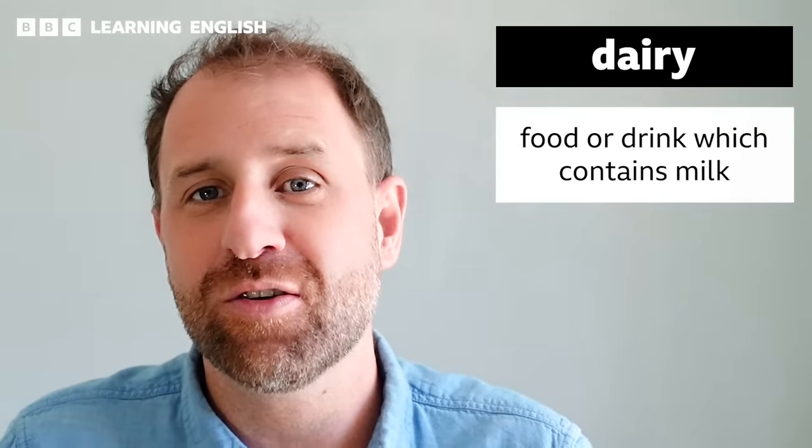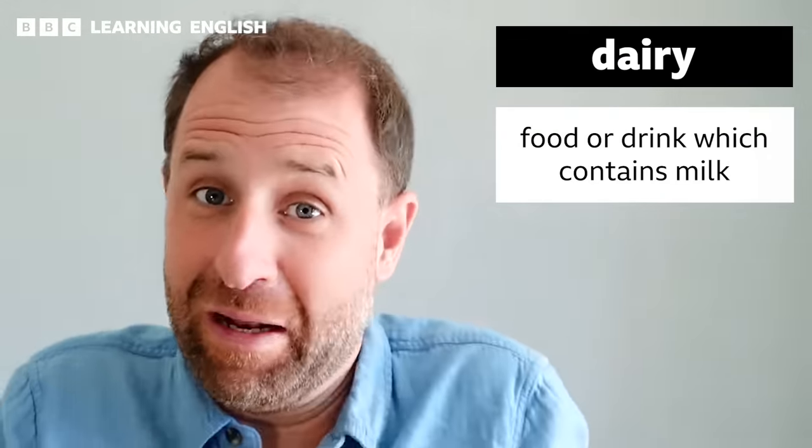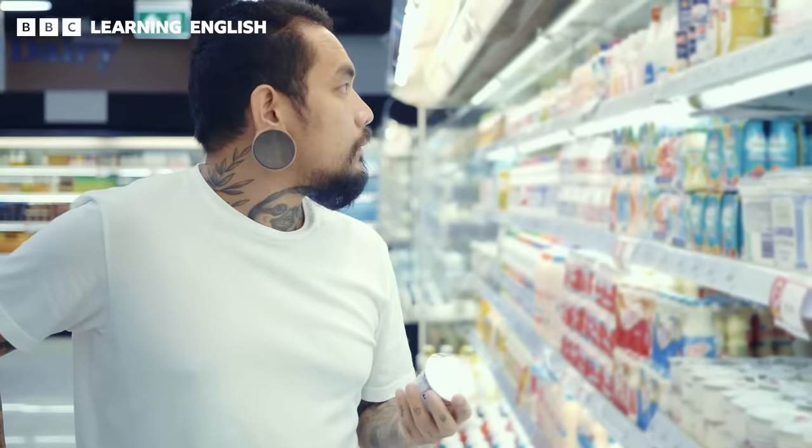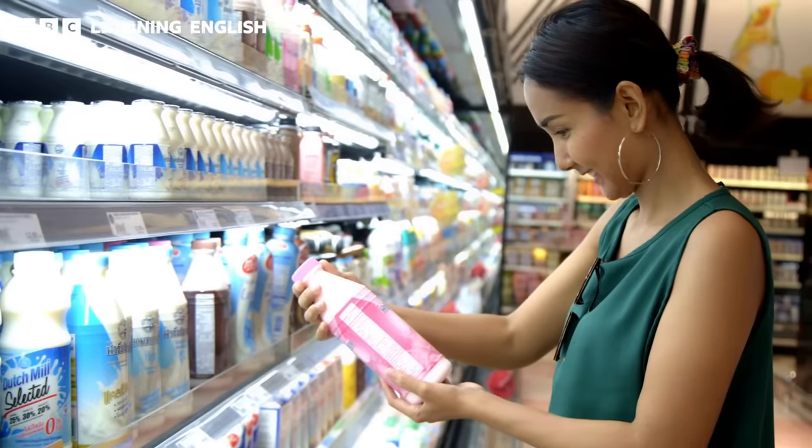Let's move on to the dairy section. This is where you find dairy products. Dairy, which is an uncountable noun, is any food or drink which contains milk. So this includes milk, obviously, butter, cheese, cream, or yogurt, for example.